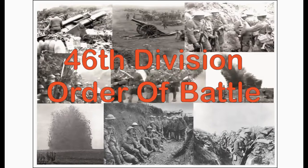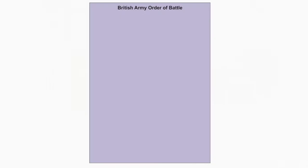The 46th Division's 137th Staffordshire Brigade has the following battalions: 1st/5th and 1st/6th South Staffordshire Regiment, and 1st/5th and 1st/6th North Staffordshire Regiment. Also attached to the Brigade are the 137th Brigade Machine Gun Company and 137th Brigade Trench Mortar Battery.